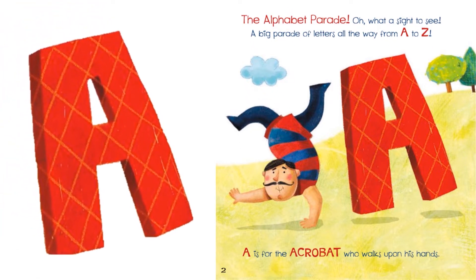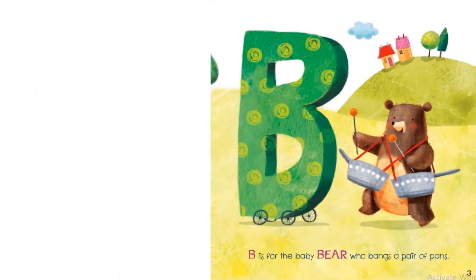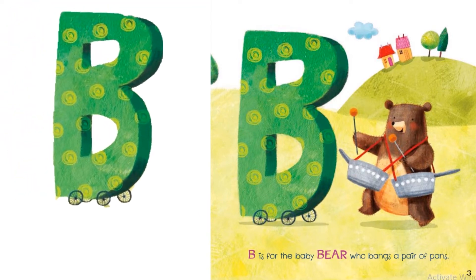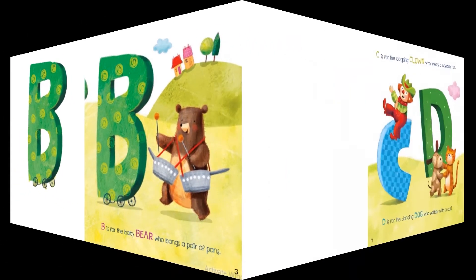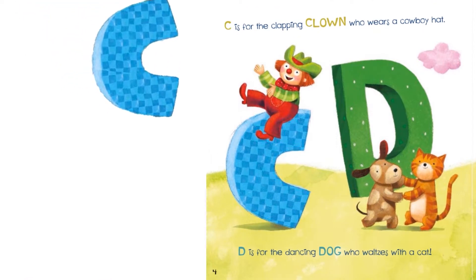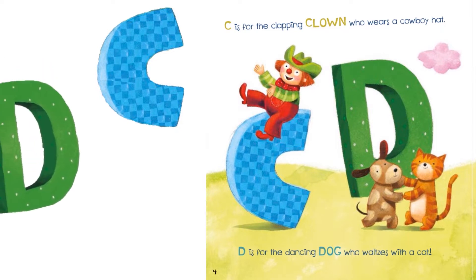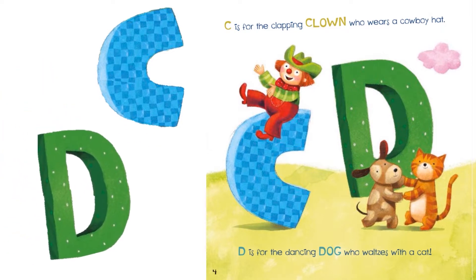A is for the acrobat who walks upon his hands. B is for the baby bear who bangs a pair of pans. C is for the clapping clown who wears a cowboy hat. D is for the dancing dog who waltzes with a cat.